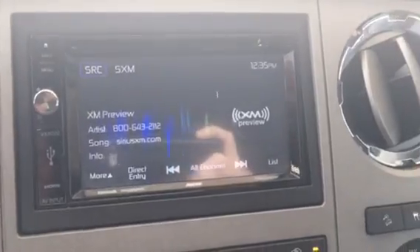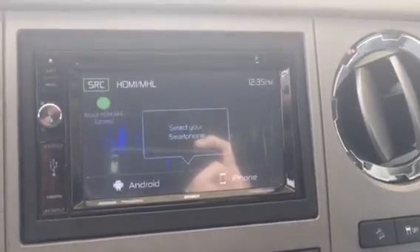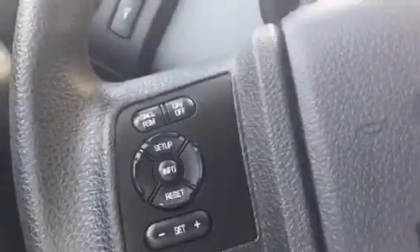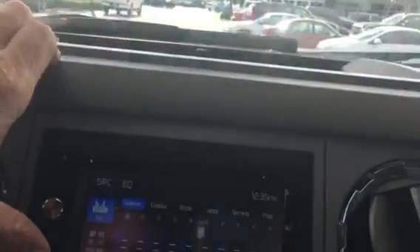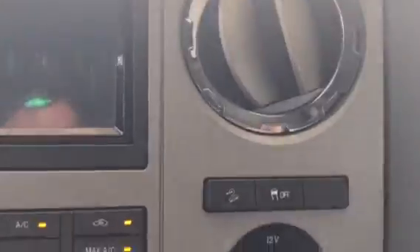On the auxiliary trailer brake control, 4x4 indicator. It's got an aftermarket radio in there. 74,323 miles on it. It's got the USB in the center, right there. Same controls, all the auxiliaries.